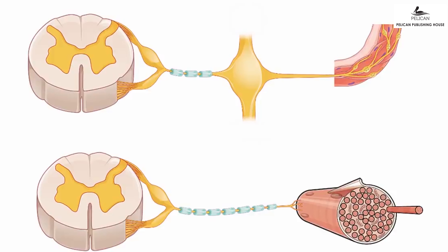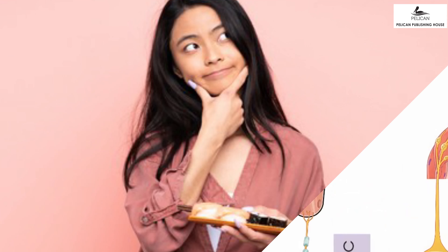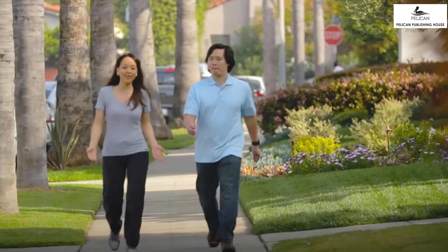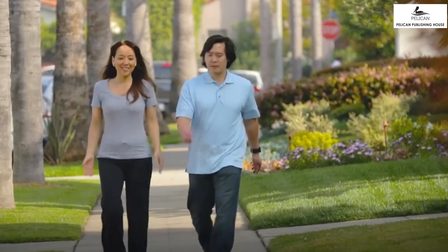The somatic nervous system is used when we have to think about something before we do it. Like deciding whether we want to eat or not. Reading, walking, etc. are controlled by the somatic nervous system.